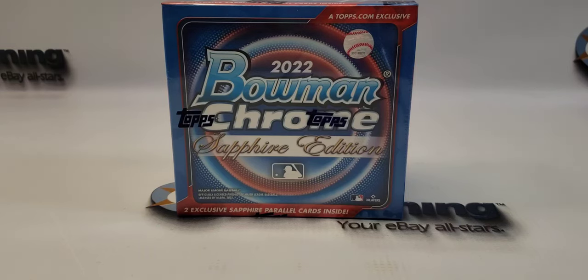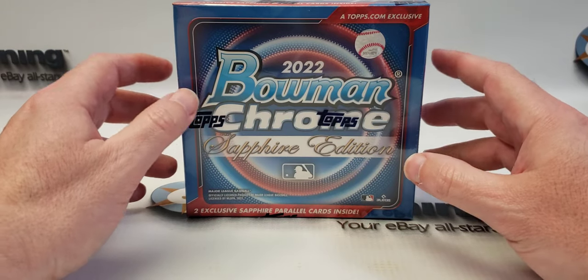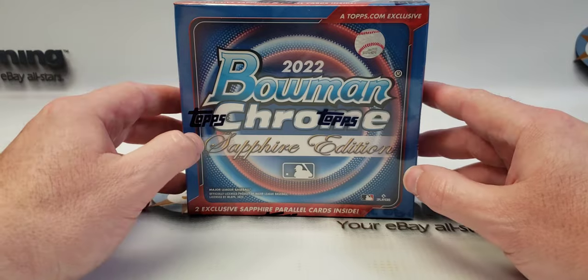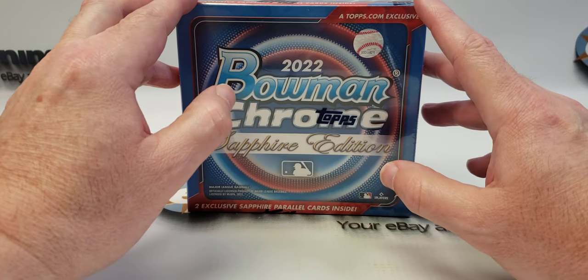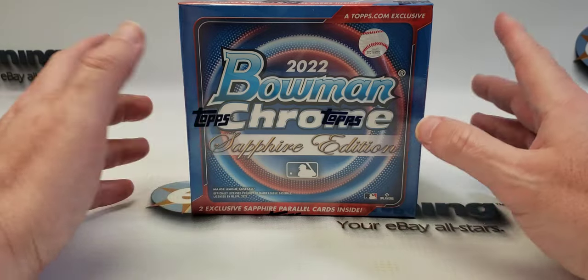Hello and welcome to the channel. This will be a first — this is the first time I've ever been able to open a Sapphire product from Topps. I was lucky enough to go online and pick up one of these boxes of 2022 Bowman Chrome.